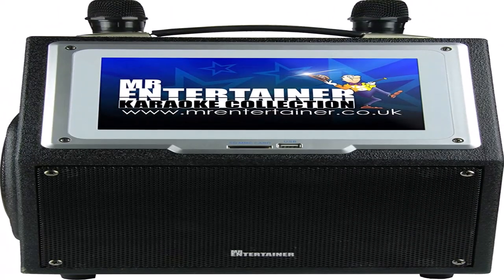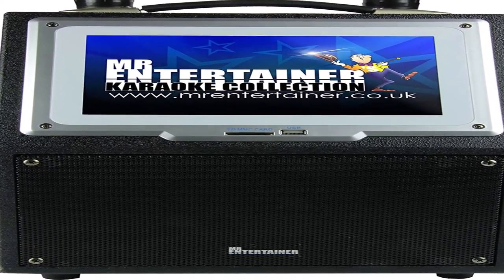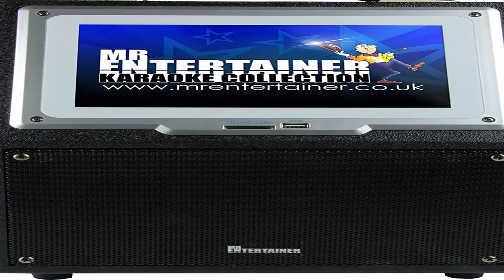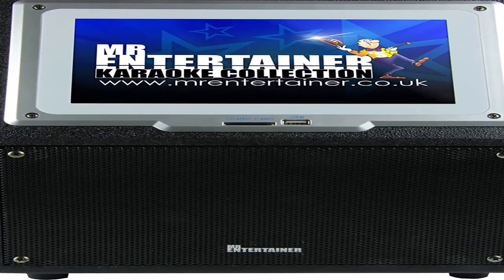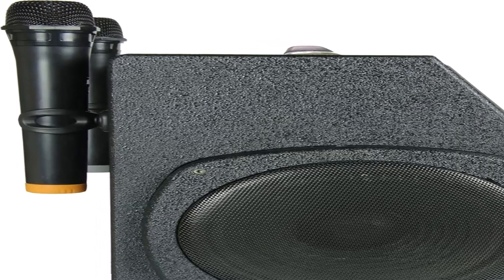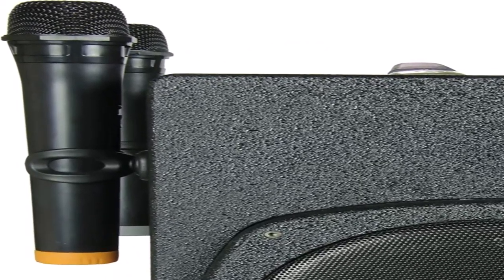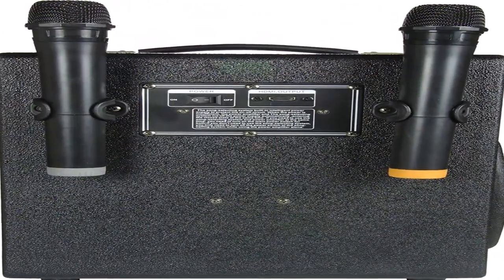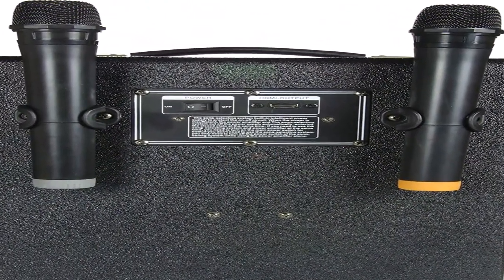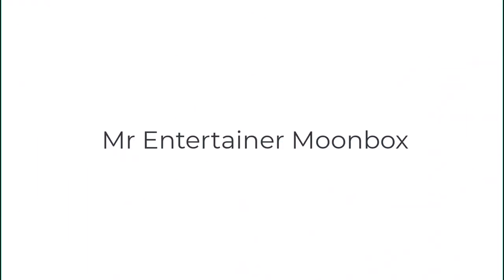It can record performances onto a USB or SD card so you can embarrass your friends for years to come. While it has a heftier price than the other machines on this list, its functionality is second to none — as karaoke machines go, this doesn't look like a toy at all, making it great for people who really want to invest. What makes it especially special is that the screen is a touchscreen with pre-installed music streaming and karaoke apps, so there's no faffing around with setup.